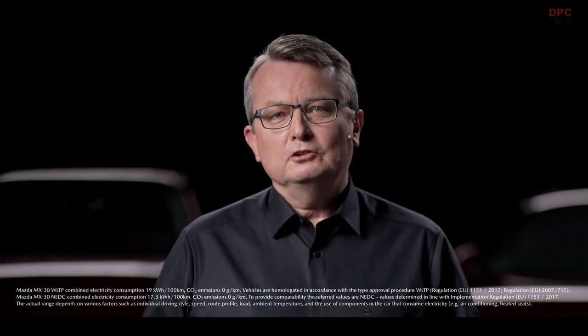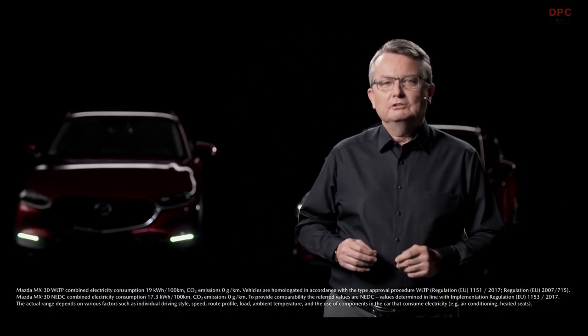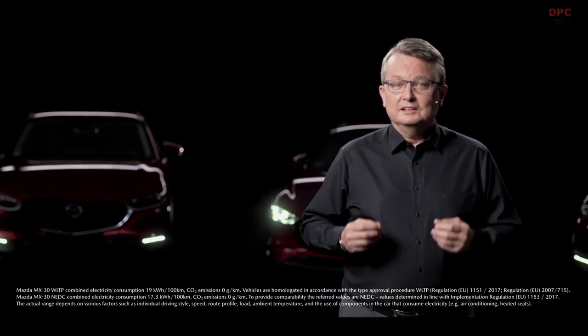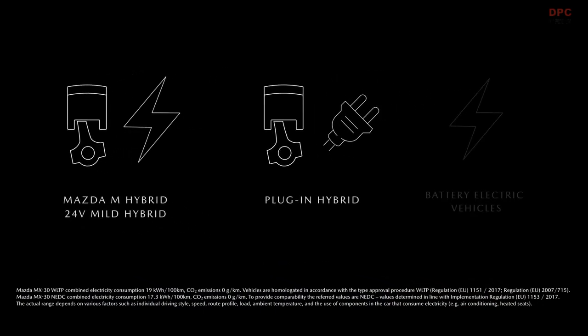Our goal is to combine typical Mazda driving fun with a sustainable, thought-through strategy to reduce emissions. Electrification is an important part of our strategy to contribute to the decarbonization of traffic. With models having different degrees of electrification, we will meet the needs of our customers for individual, affordable and sustainable mobility. To achieve this, we will continue to further develop both internal combustion engines and electric drive systems comprehensively.